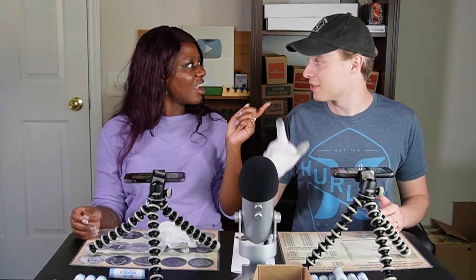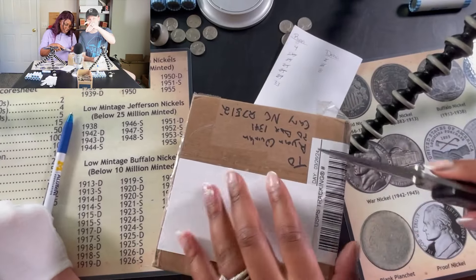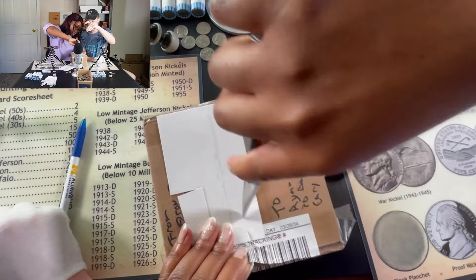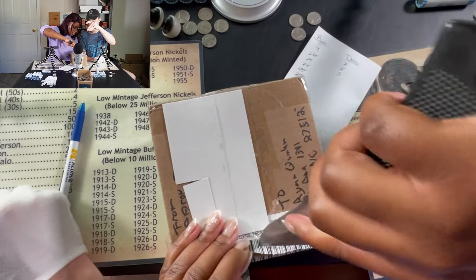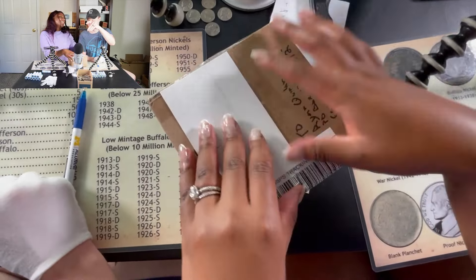The vibes are a little down — maybe because the competition feels lopsided. They decide to take a mail break. Quinn has some really awesome packages to open, and Debbo has been looking forward to this. Most of the packages are from around March, so Quinn apologizes for the delay in getting to them. It's like Christmas every time they open mail.